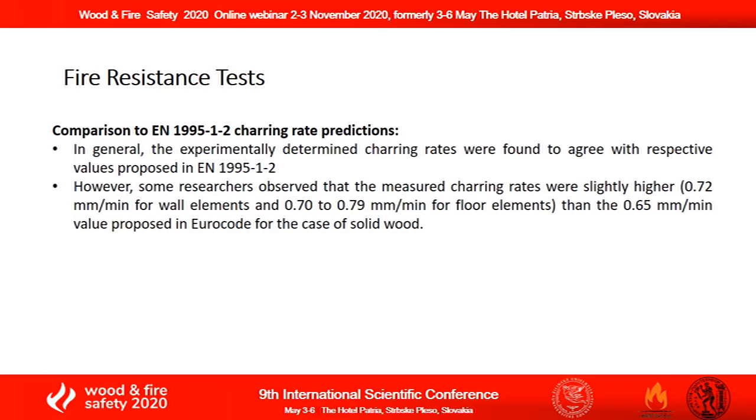However, in some cases, quite higher charring rates were measured compared to the EUROCODE proposed values.